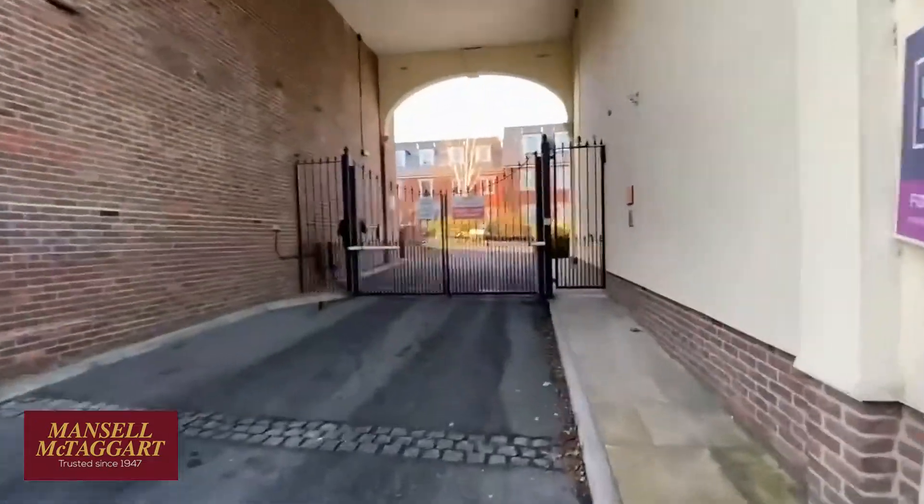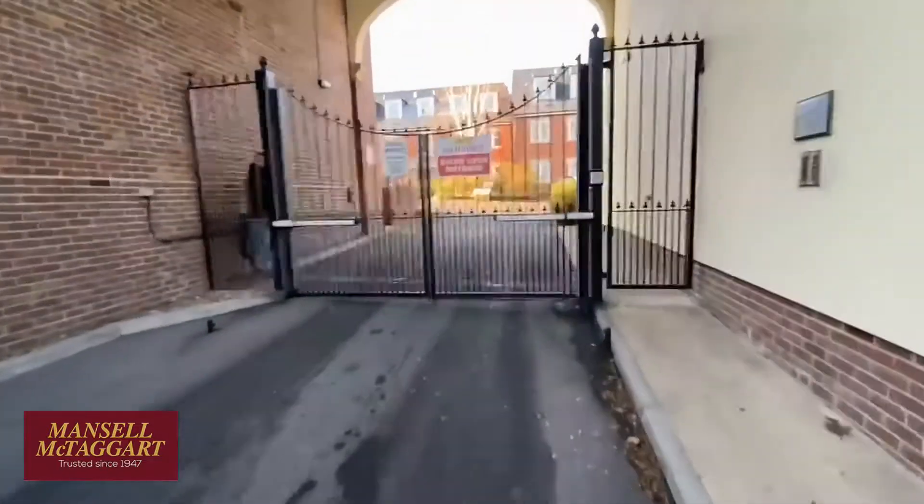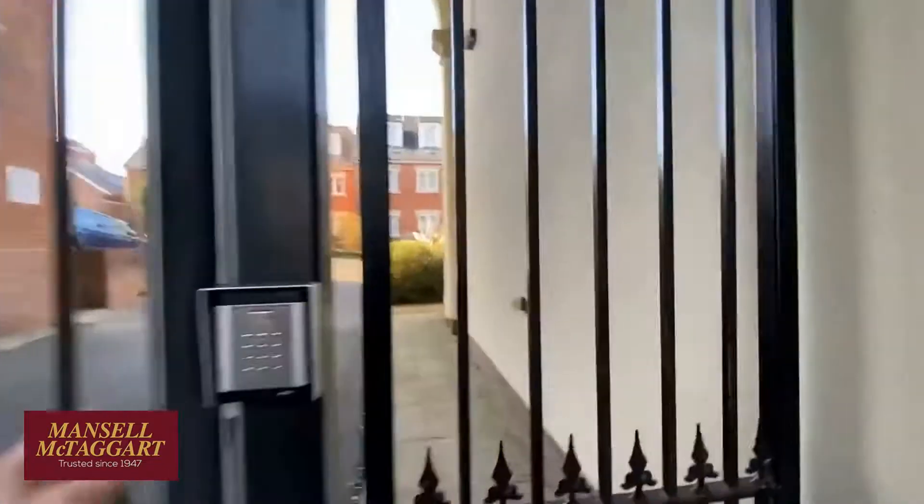Do come in. It's a nice gated complex. There's an automatic gate, and if you buy a flat here, you actually get a remote control to get in the gates.